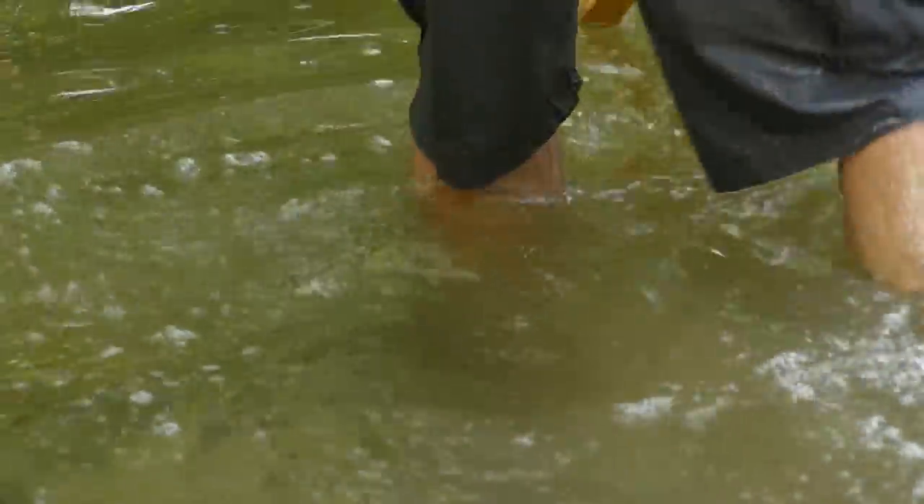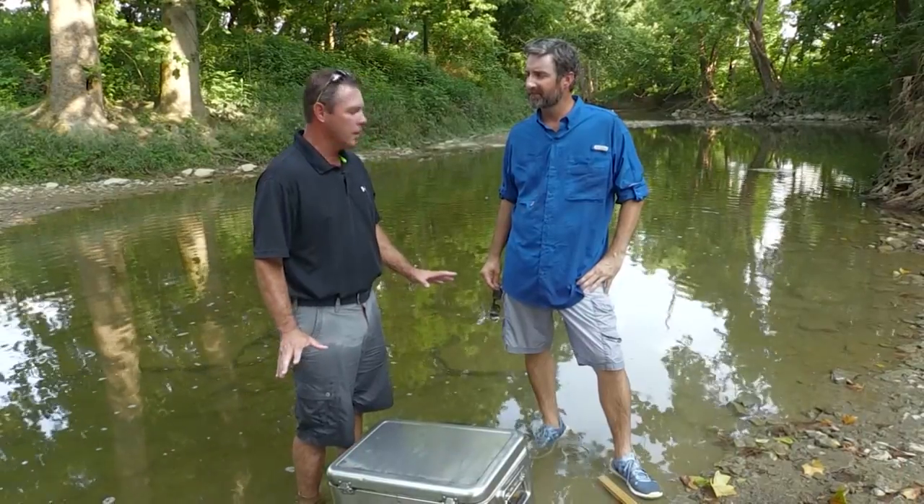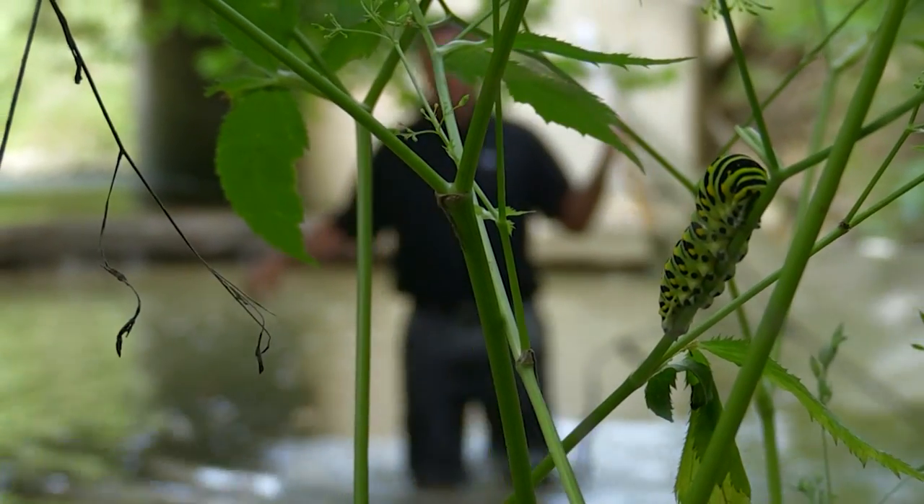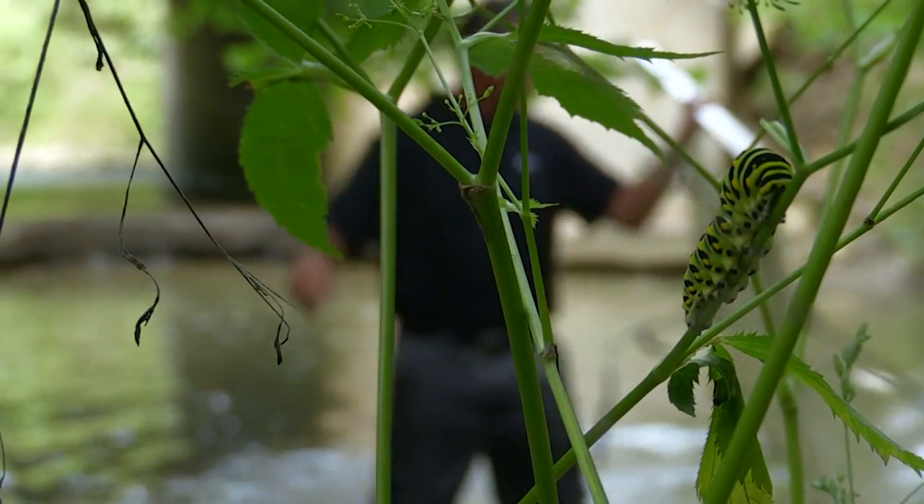I prefer bluegill. We got some chubs and shiners, but I think let's get it done. Let's get it loaded up — I do have a little aerator. We'll try to keep this as lively as we possibly can. So let's get this up to the truck and make our way to our put-in point. Just like old days — hey, we're here.